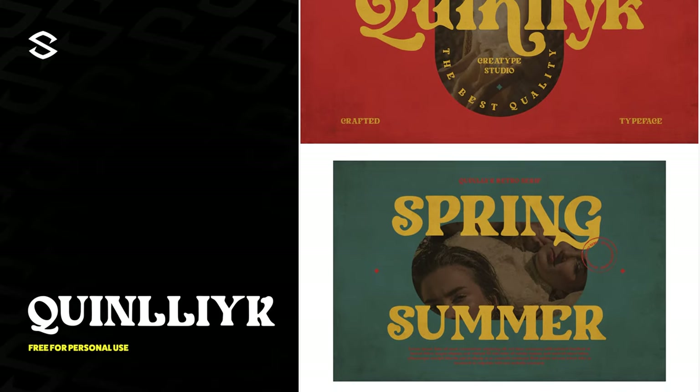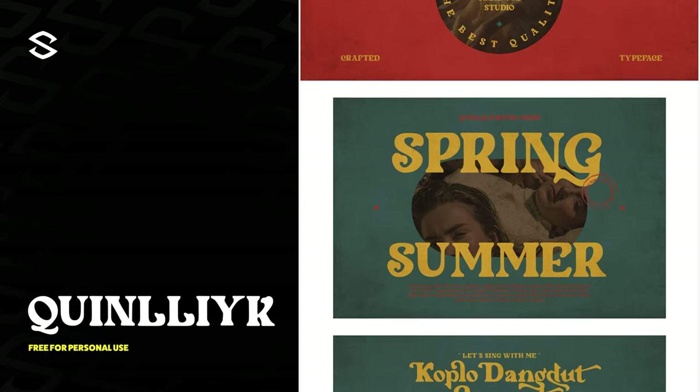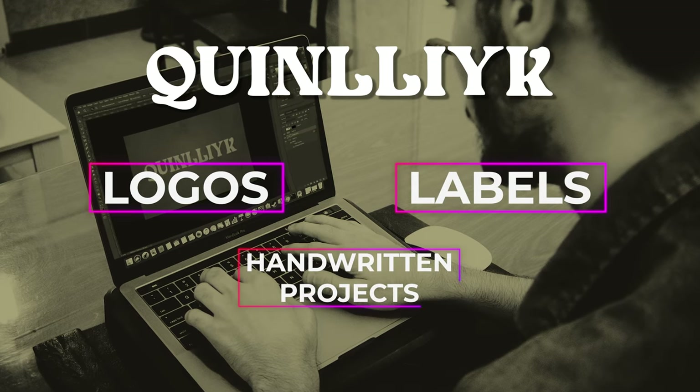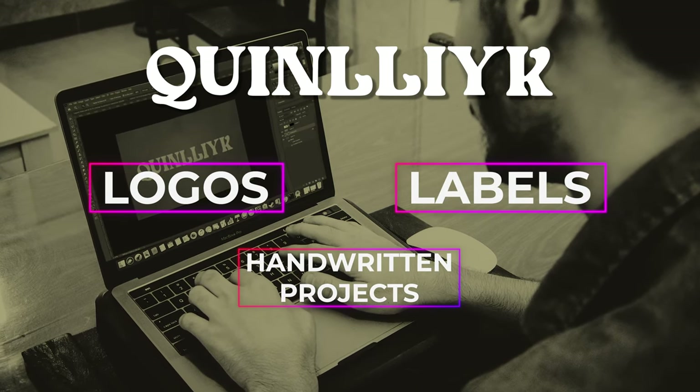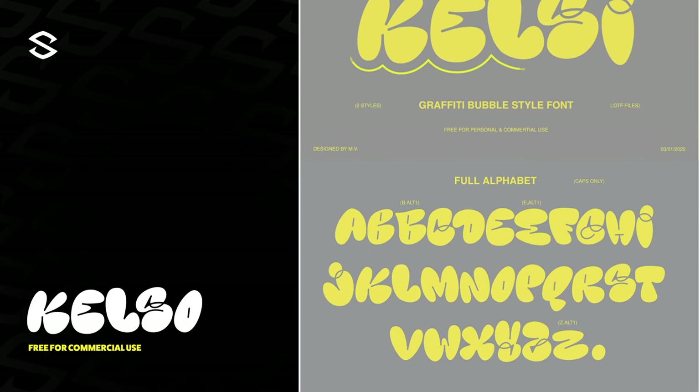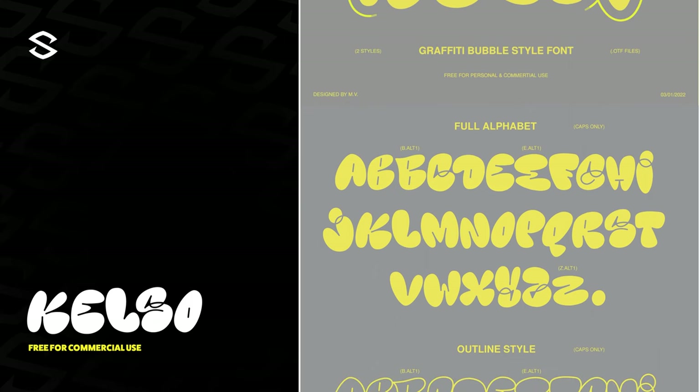Quinn is our next font — a retro sans serif with expressive character extensions that maintain a bold and unique style alongside its unique curves. If we're talking logos, labels, or handwritten projects, Quinn can be a perfect typeface pairing for branding projects that need to have that dated look but also maintain fresh appeal.